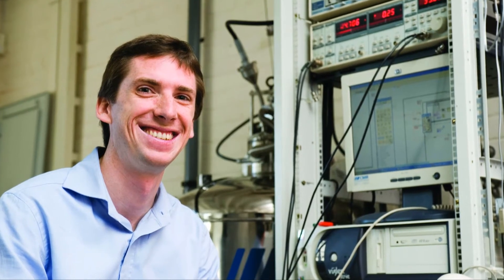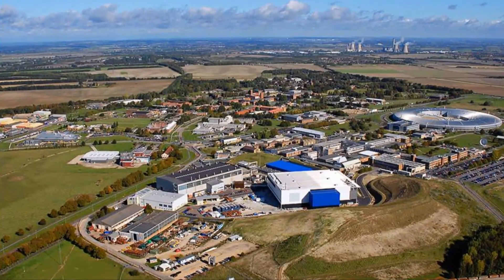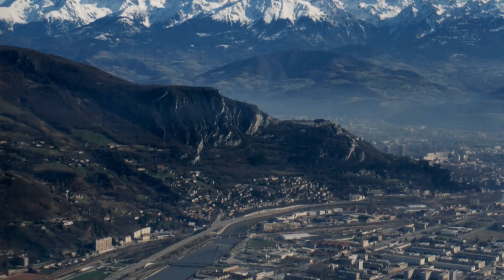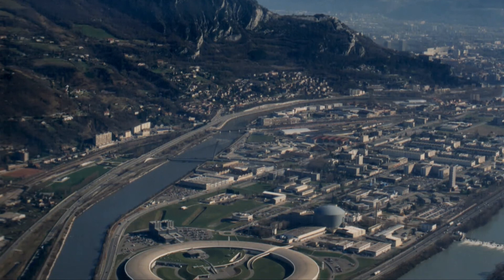We subject our materials to extreme conditions such as high magnetic fields, low temperatures, and high pressures. We take our crystals to international neutron and synchrotron X-ray facilities to study their electronic structure and excitations.